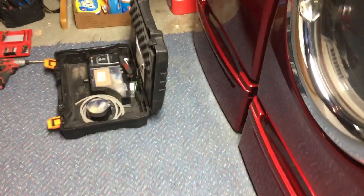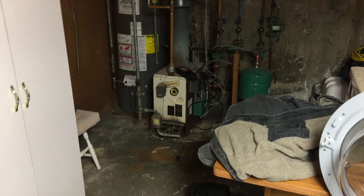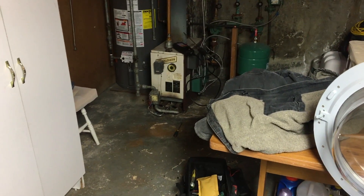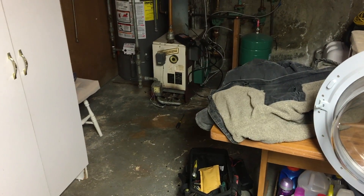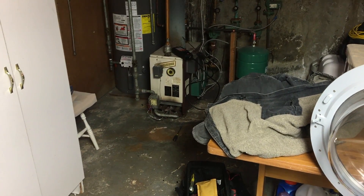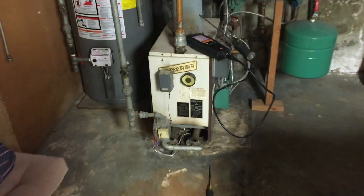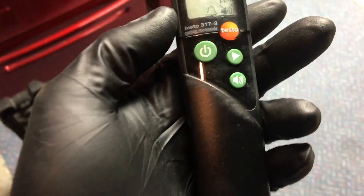Good morning everyone, it's Mike from the Pipe Doctor. We're doing a tune-up on this Hydrotherm boiler. One of the first things I noticed when walking down the staircase was a burning smell — kind of like carbon. Not carbon monoxide, because that doesn't smell, but it is coming from this Hydrotherm 125,000 BTU boiler.